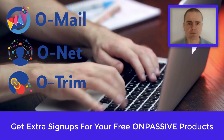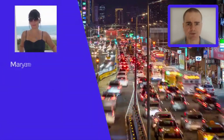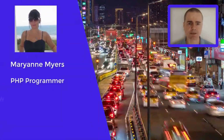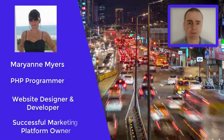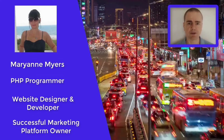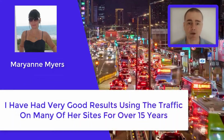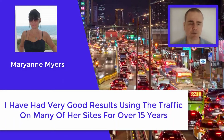This all revolves around using the platforms of Marianne Myers. She is an online marketer, a PHP programmer, web designer and developer, and she's been online for around 24 years. I've been using her platforms for over 15 years and had very good results from them.